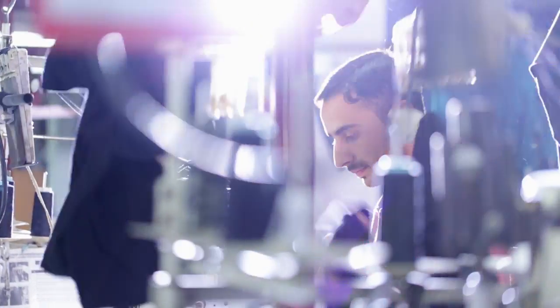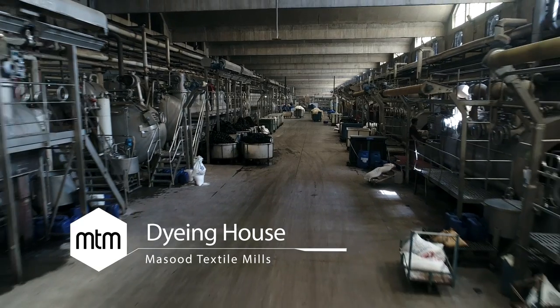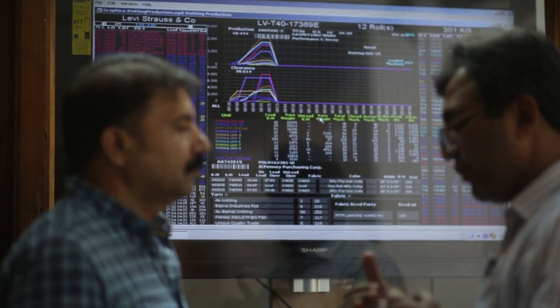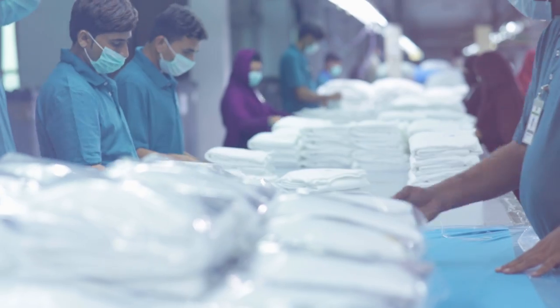MTM produces more than 8 million units of stitched apparel in a month. The dyeing house at MTM is capable of dyeing both cotton and synthetic materials. ERP and barcode systems are in place to monitor and control the quality assurance of the whole production process according to international standards.